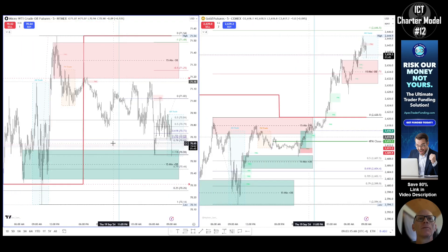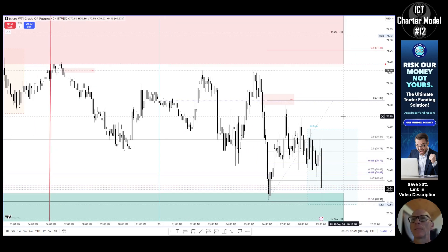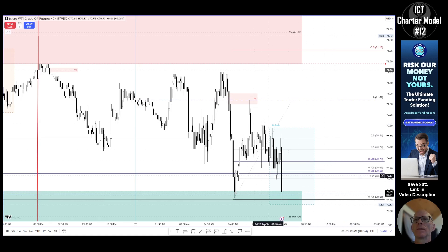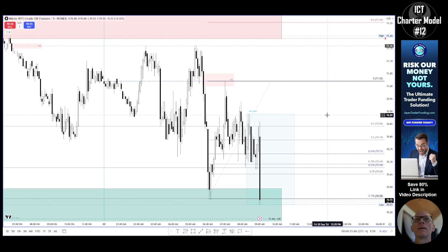Good morning. Looking at oil for Model 12 — we have tapped back into this 15-minute order block where there was also an area where price responded. We've come back to it, even came back earlier in the morning and then went up higher. As ICT teaches in the model, it's all about time and price. We are within that time window with no high-impact news today. What I'm waiting for is to see if price will provide the Model 12 setup — tapped this order block again, and I need to see it start to displace higher.